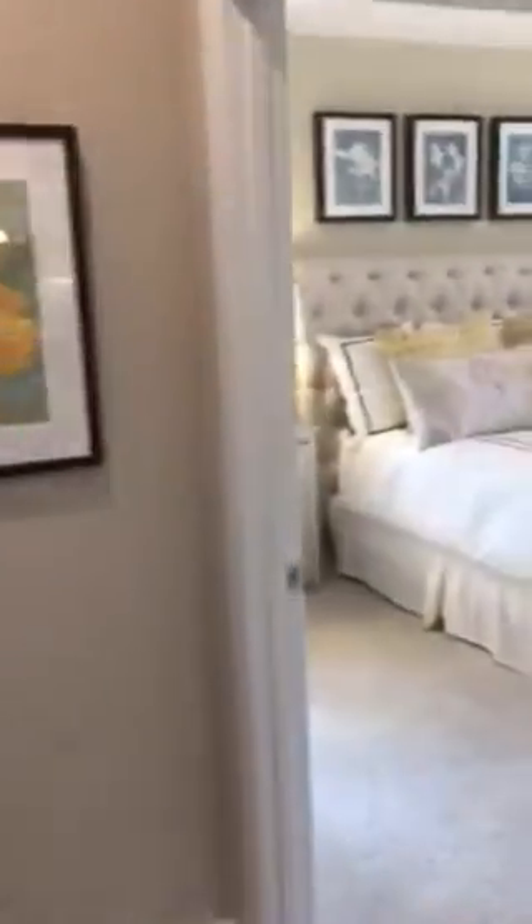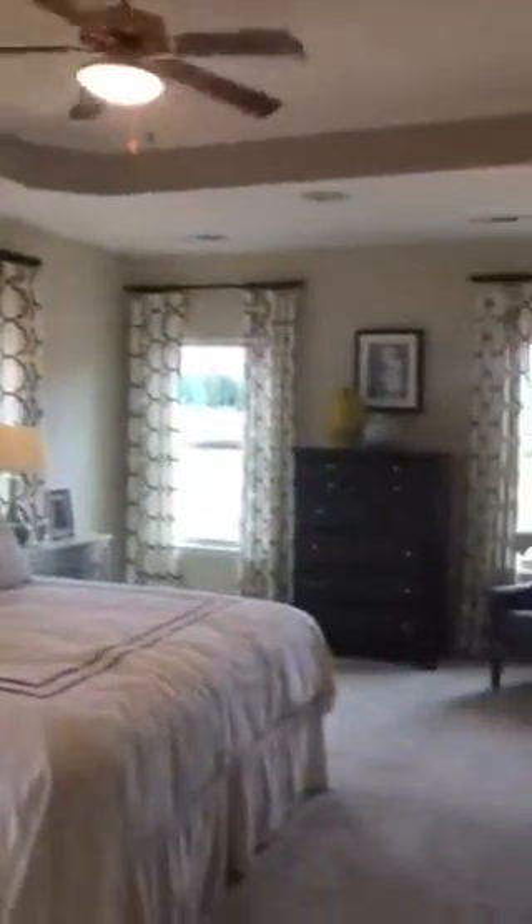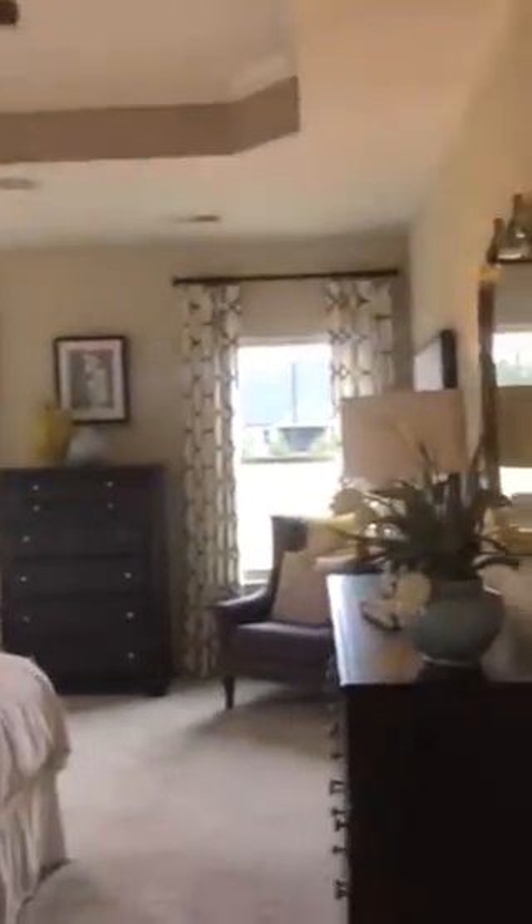We'll walk into the master bedroom — it's on the first floor also, it's beautiful. Tray ceilings included. They're showing this bedroom with a little bit of an extension, but it's still a nice size room because it has a king bed in it and plenty of room. Walk-in closet, bathroom — this would have a door on it, we just don't have it here in the model. A Roman shower with a seat, it's beautiful, and a nice size walk-in closet.